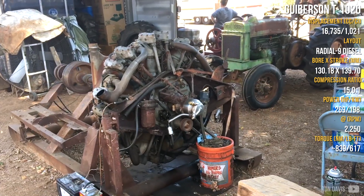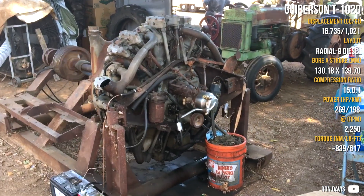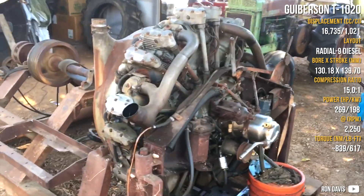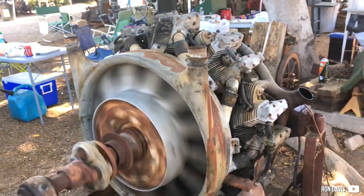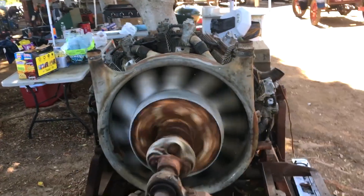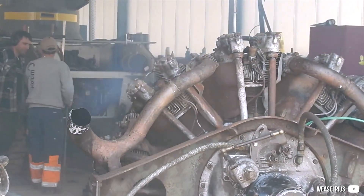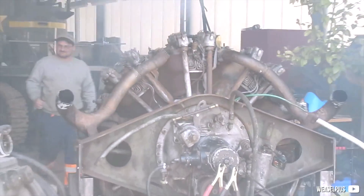The Guiberson T-1020, also known as the A-1020, had a big interest from the US Army. It was a diesel radial inline engine, so it was quite heavy for lighter aircraft, so it was used in heavier aircraft and also as a tank engine, majorly used in M3 Stuart tanks. It was a large air-cooled engine with a crank-driven fan just right behind it, with overhead valves, two per cylinder.